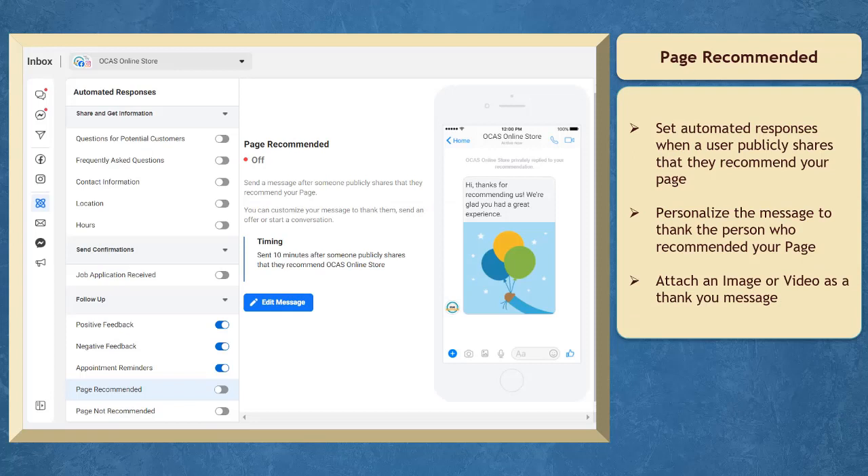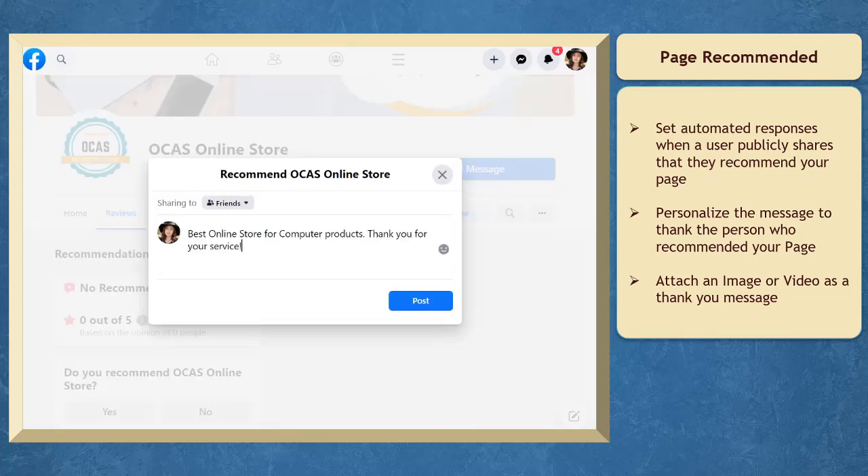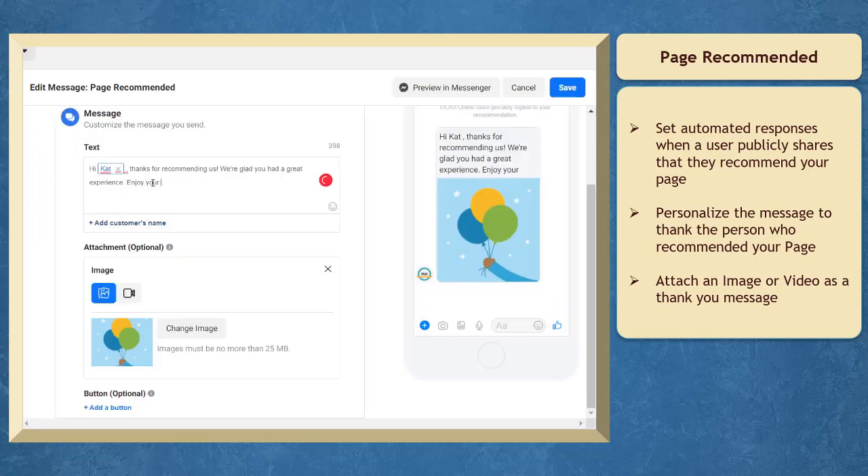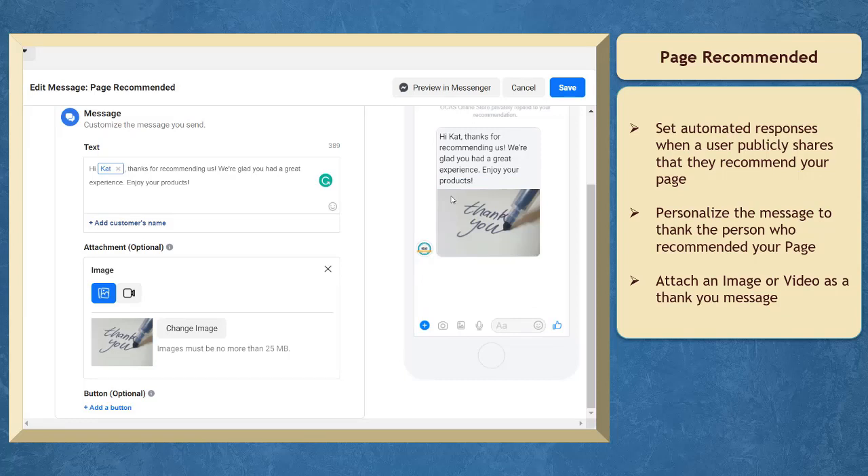Under Page Recommended, you can set the automated response when someone publicly shares that they recommend your page. You can enable this option and send a customized message about the recommendation. You can also personalize this message to thank the person who recommended your page, and attach an image or a video along with your customized thank you message.